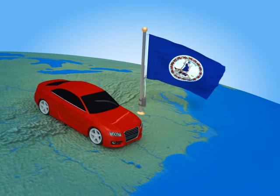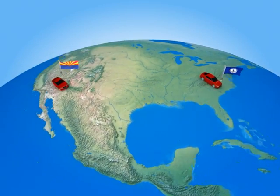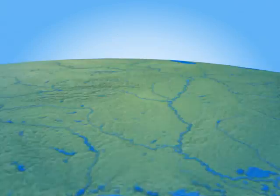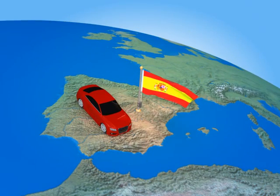For instance, the Carfax Claims Triage File flags vehicles that are showing simultaneous registrations in multiple states, a common indicator of VIN cloning. We also notify insurers when a vehicle was exported to another country prior to a claim, another common indicator of VIN cloning.